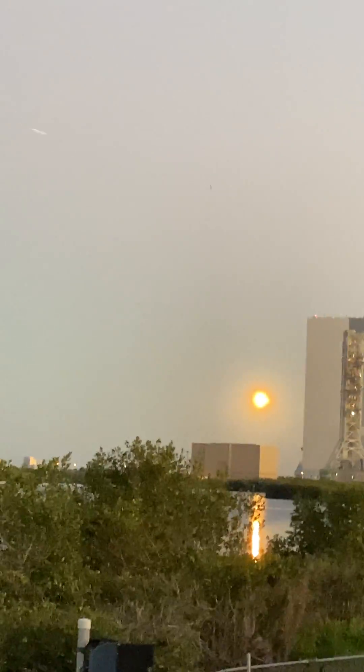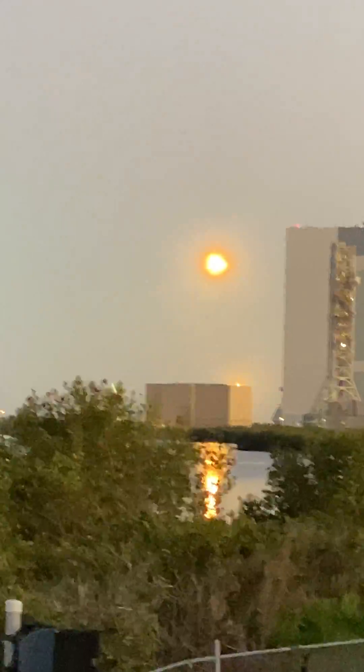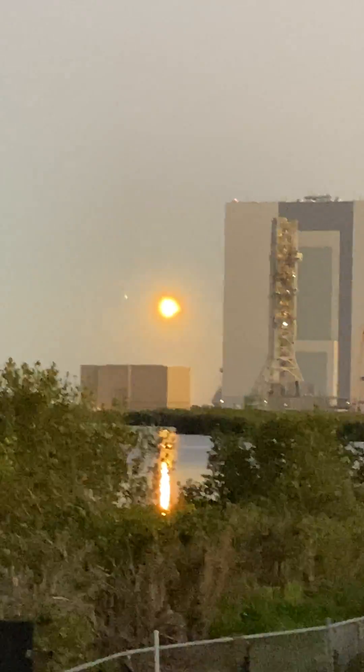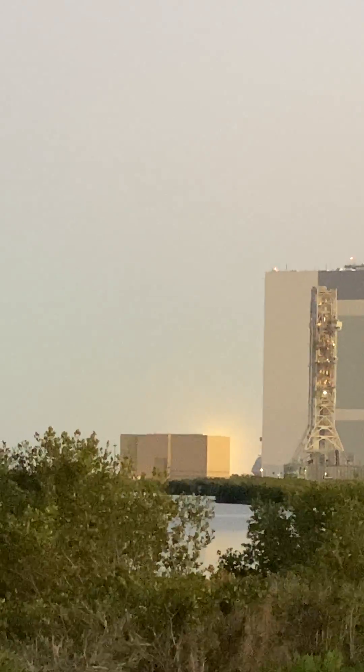To these side boosters, that is the landing burn. It is just a single engine burn, the center E9 engine. Each one of these M1D engines have about 190,000 pounds of thrust. That is enough to slow the vehicle down just in time for landing.